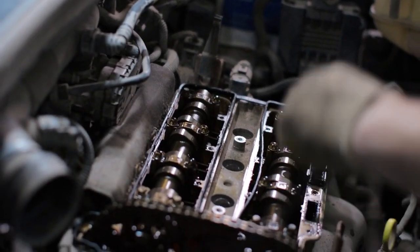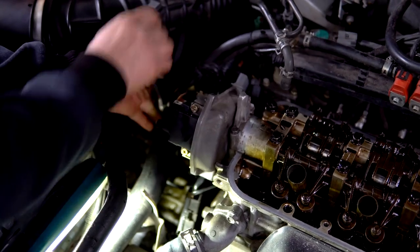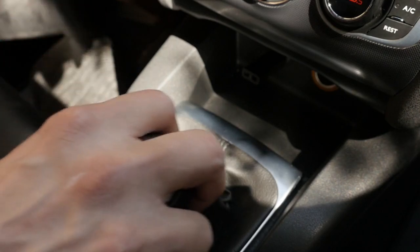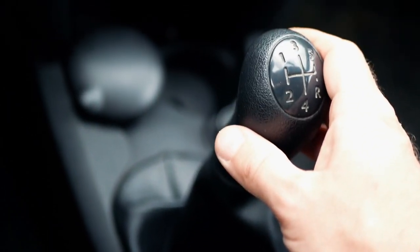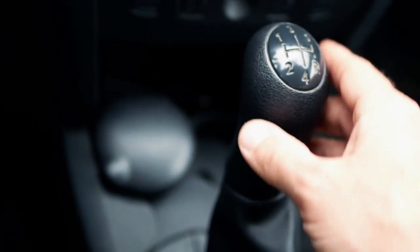Another example is the use of 3D printing to create complex transmission components. This not only reduces weight but also allows for more intricate designs that can improve performance. The result is a transmission system that's not only more efficient but also more responsive. With reduced weight, vehicles can accelerate faster and handle more smoothly, making for a more enjoyable driving experience.